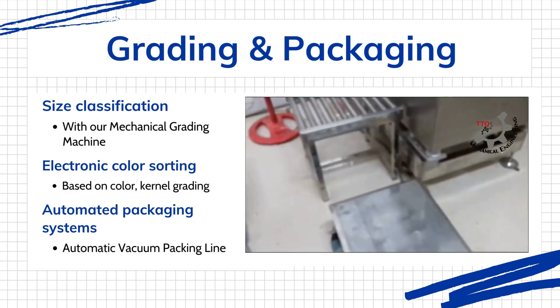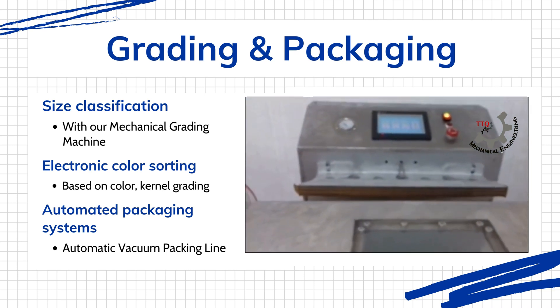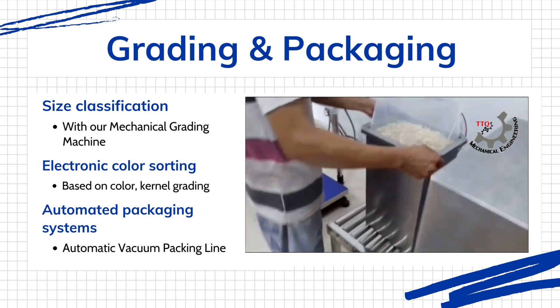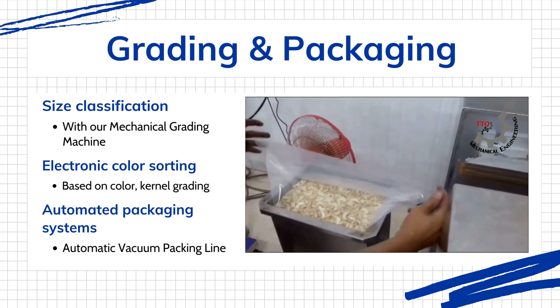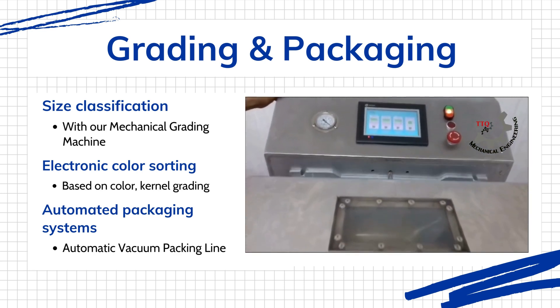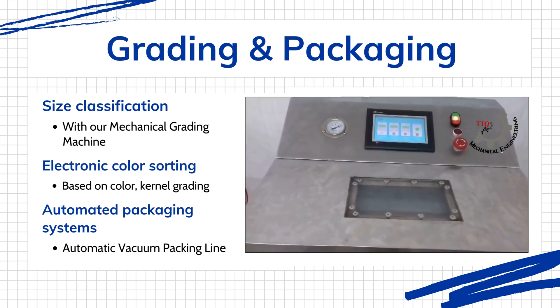We utilize premium grade polypropylene bags manufactured to the most stringent export standards. These sophisticated protective shields preserve kernel freshness, block moisture, and provide UV protection. The vacuum sealing process further ensures that our kernels retain their original flavor, texture, and nutritional value. Our packaging is fully certified for various quality compliance.